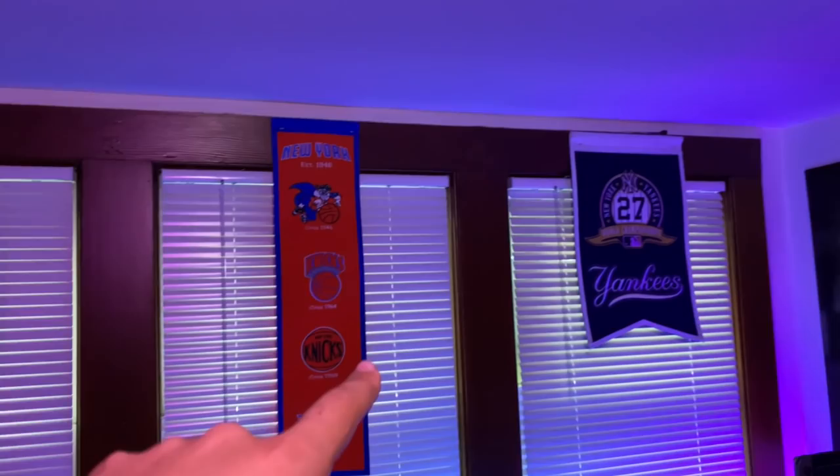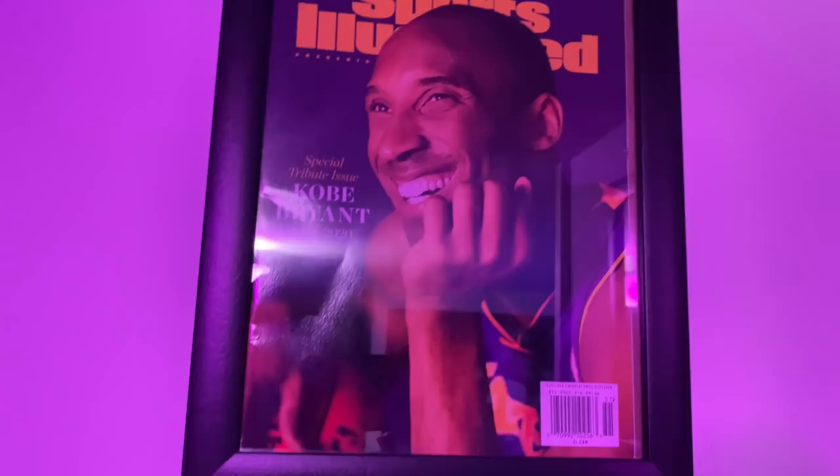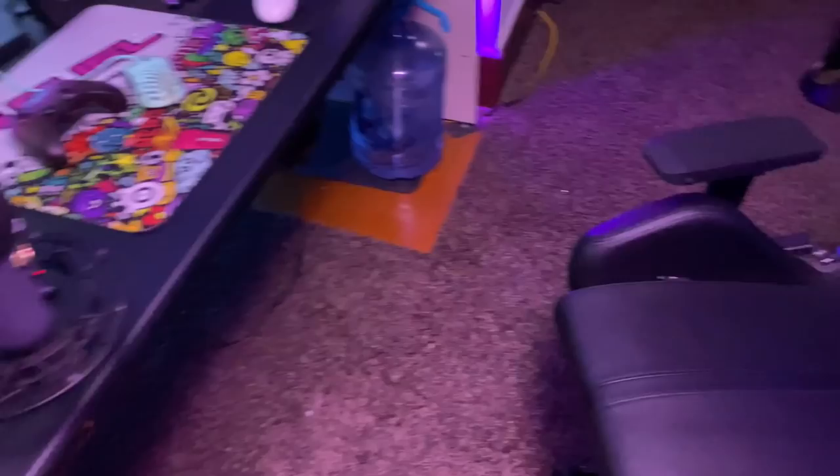Over here we have the Jets, Knicks, and Yankees banners, and over here we've got the Kobe Sports Illustrated retirement issue and the Kobe tribute RIP — absolute legend. Right here we've got the Linsanity Sports Illustrated of course, and the last magazine is the Sports Illustrated Mark Sanchez — of course, the New York goat.